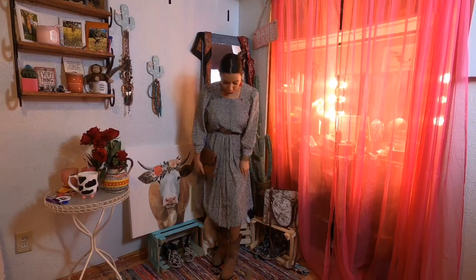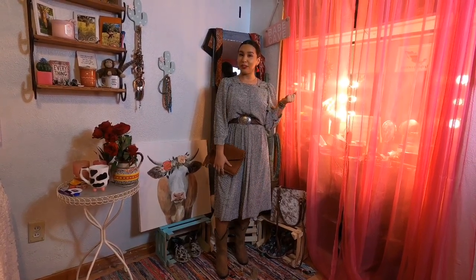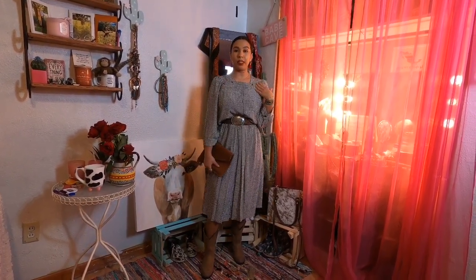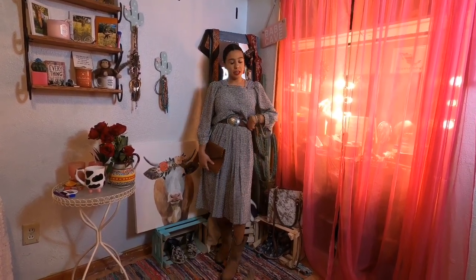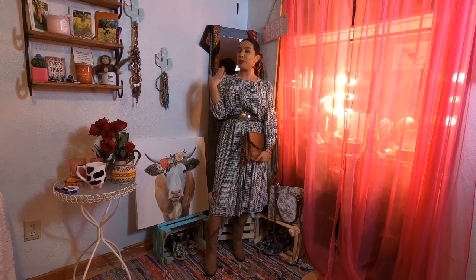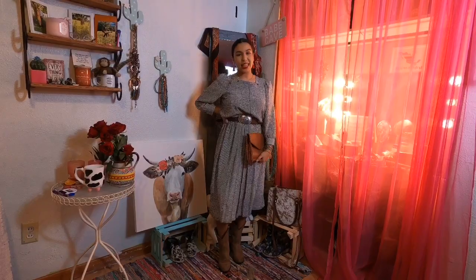This is the last look. While going through my mom's closet I came across this dress — it's actually my great-grandma's from my mom's side. It has some brown buttons, so I added a brown belt I got as a gift in Texas to pop that out. The boots are from Boot Barn. To brighten the look, I did a bold red lipstick with cute red tassel earrings. I hope you guys liked this video — see you next time!